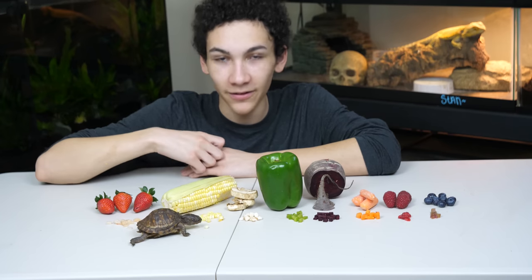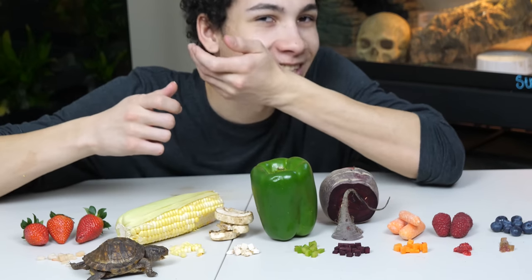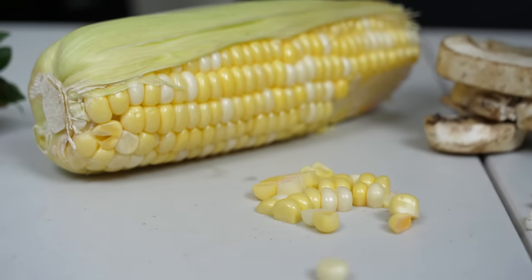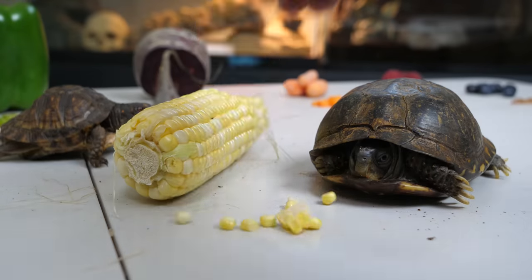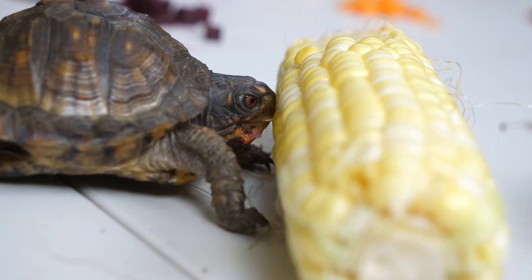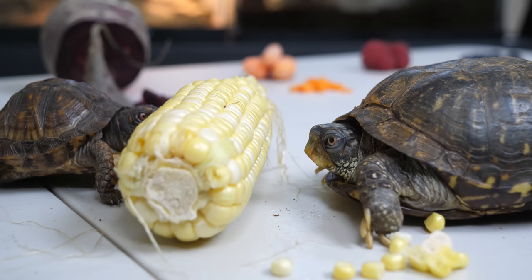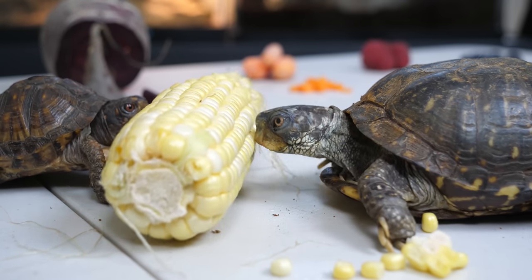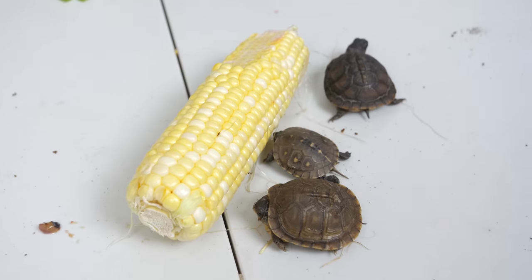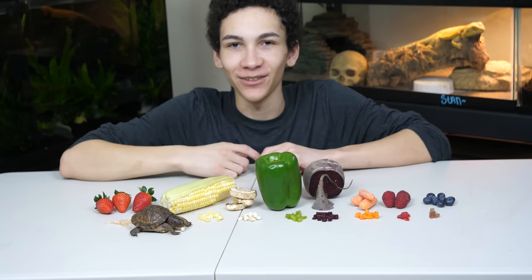Next up we've got corn. She's already going to it herself — she's never had corn before. It just squirted in my mouth! She was a little hesitant biting the corn but she got it.